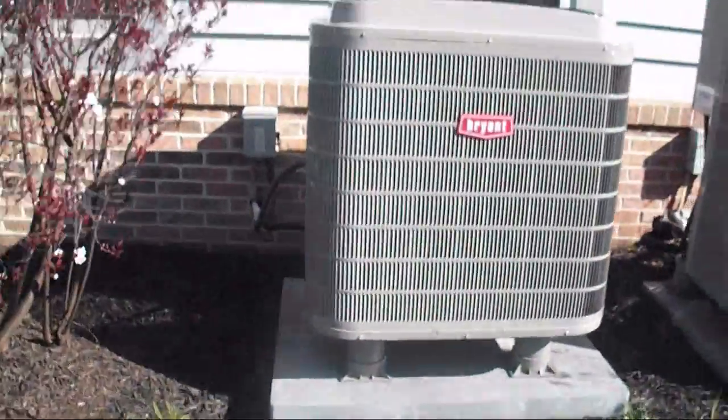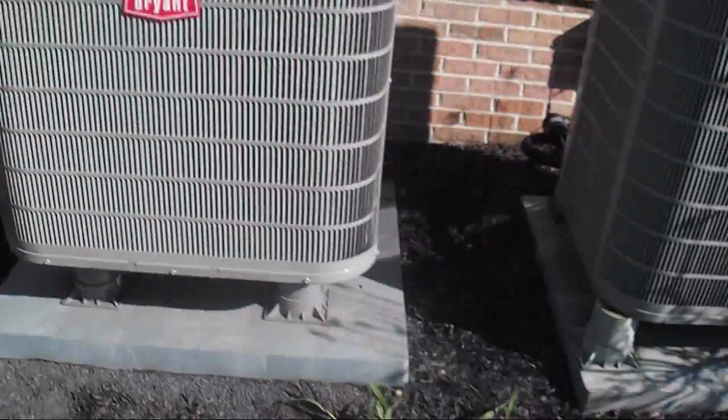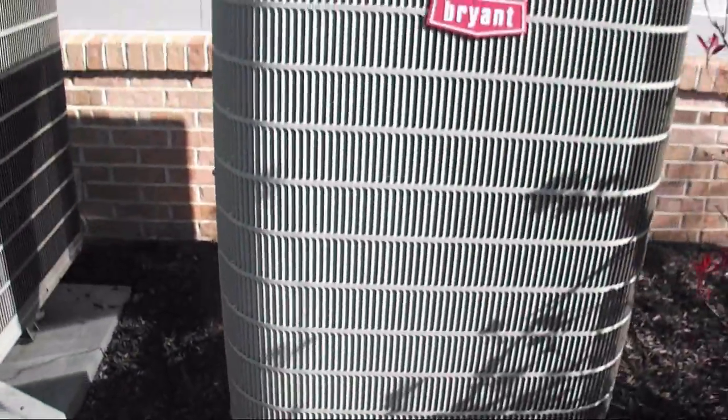I didn't drive myself today, I just happened to be in the car when they were running errands. Alright, we're back where we started - the Bryant Evolution heat pump. It's actually probably closer to 70 degrees right now. And this is the one I got defrosting last year, or when was that - 2010 I think.